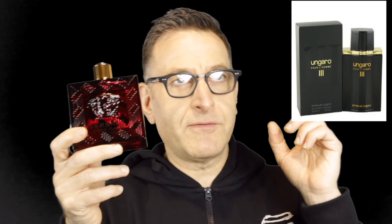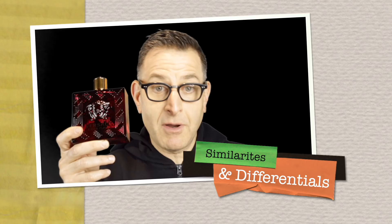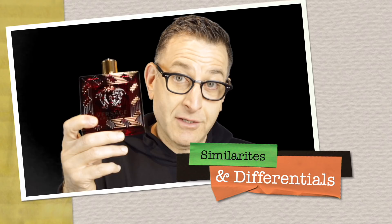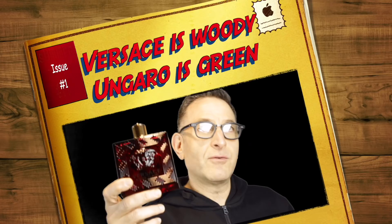A similar and cheaper alternative is called Ingaro 3 by Emmanuel Ingaro. Both have a sweet orange opening — though Versace uses tangerine — both have lemon, geranium, and rose, and both have a base of vetiver, sandalwood, patchouli, oak moss, and cedar woods. But Versace adds tonka beans and a delicious vanilla note. Versace is more woody aromatic whereas Ingaro is aromatic green with more green notes. Versace costs over $100 for the large size; Ingaro 3 is around $20.